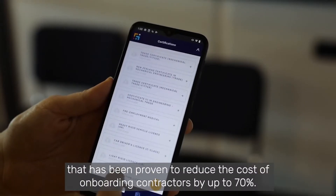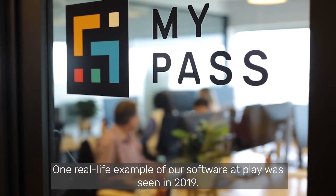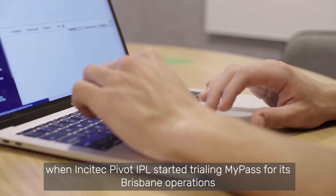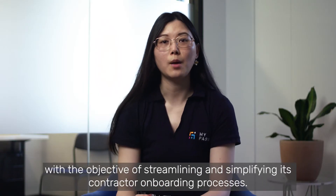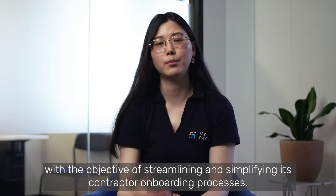reduce the cost of onboarding contractors by up to 70%. One live example of our software at play was seen in 2019 when Insight Tech Pivot, IPL,